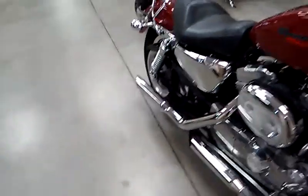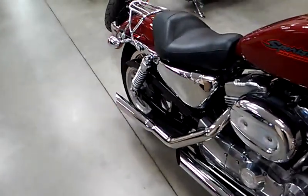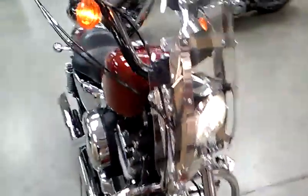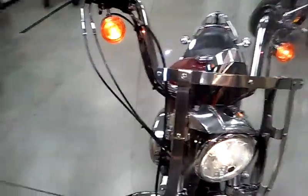The bike is pretty well decked out. It's got pipes on it. It does have some extra chrome, like the chrome covers on the oil tank. It does have a detachable windshield. The bars have been changed out with custom grips.